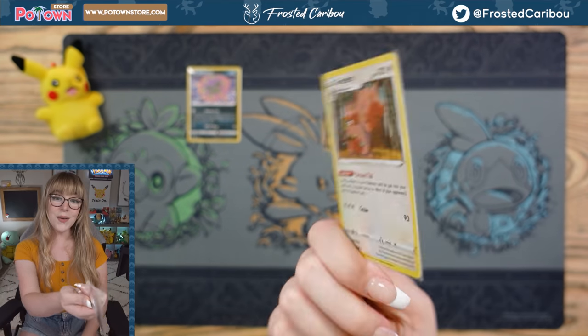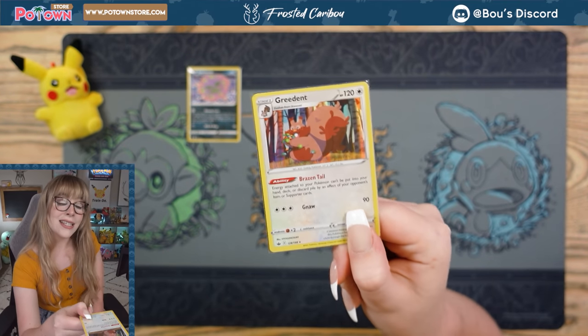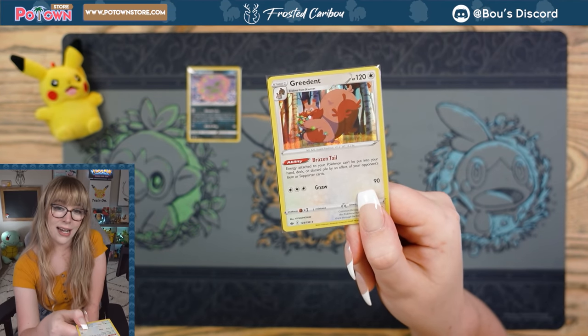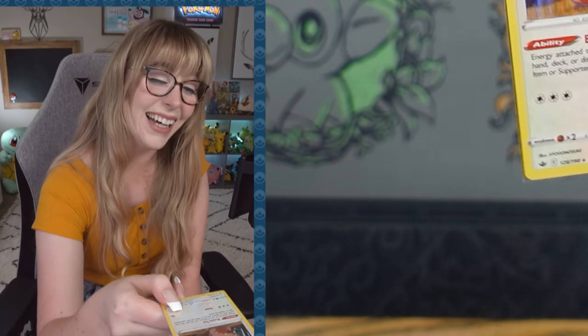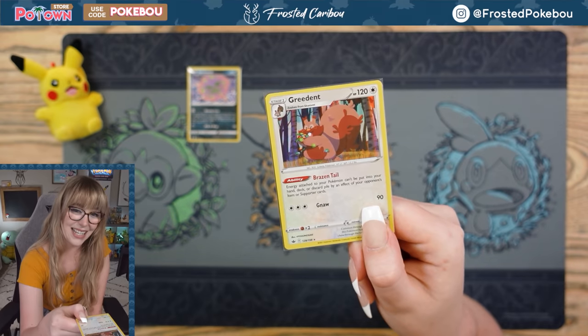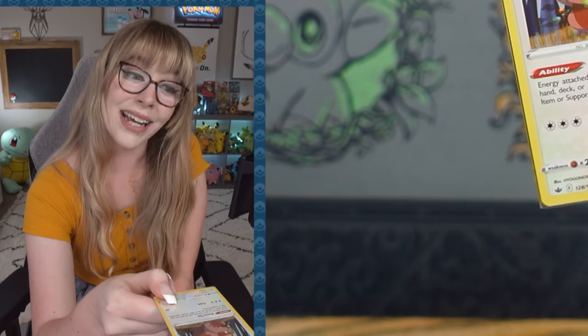Here we go! Little squirrel! Little bean burrito! Greedent is a creepy Pokémon, in my opinion. I dislike it quite a bit. I think it's scary looking. I don't want to see this face in my dreams — or should I say, nightmares?